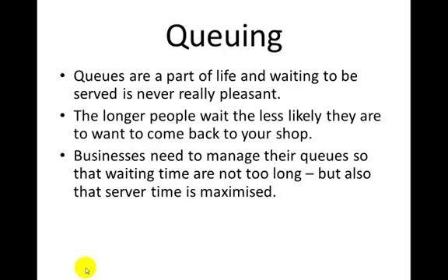Businesses need to manage their queues so that people aren't waiting too long, and their servers' time is maximised so they're not standing around doing nothing waiting for someone to turn up.